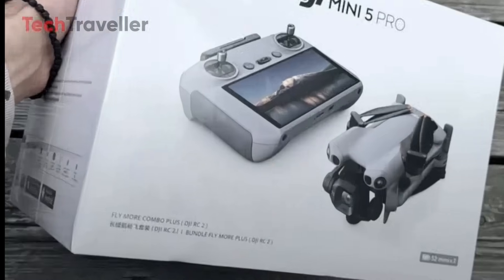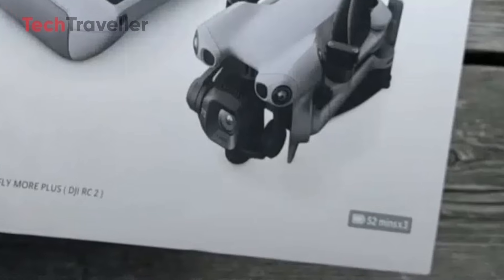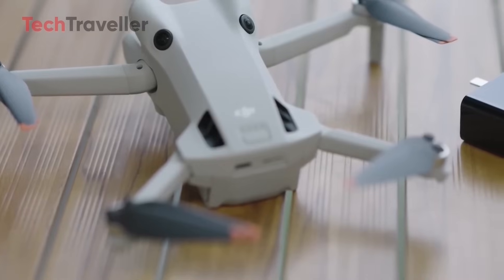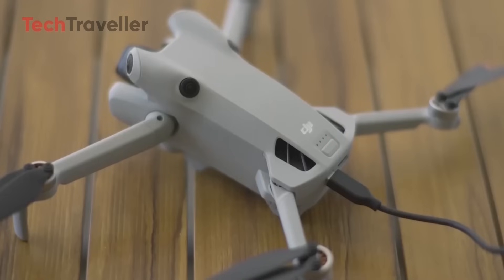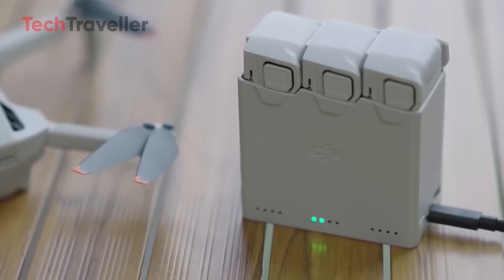Even better, the label proudly says Fly More Combo Plus, DJI RC2. The front face shouts out 52 minutes by 3 — strongly suggesting three batteries, each promising up to 52 minutes of flight under ideal conditions. Do the math: that's more than two and a half hours of airtime in one kit.